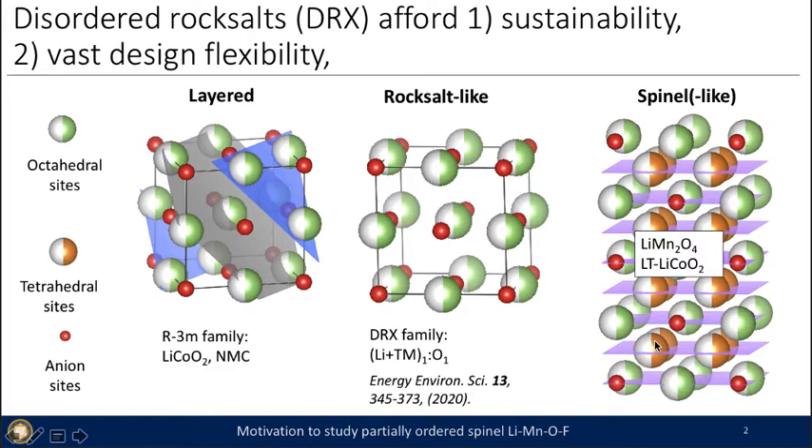DRX also contains orange tetrahedral interstitial sites, where a commonly known example is lithium manganese oxide, LiMn2O4, which occupies one-eighth of all of the tetrahedral sites — this is the spinel structure. The spinel-like low-temperature lithium cobalt oxide structure, LiCoO2, occupies an ordered octahedral arrangement, and this is known as spinel-like. So you have much flexibility in this rock salt space when you also consider occupying these tetrahedral sites.